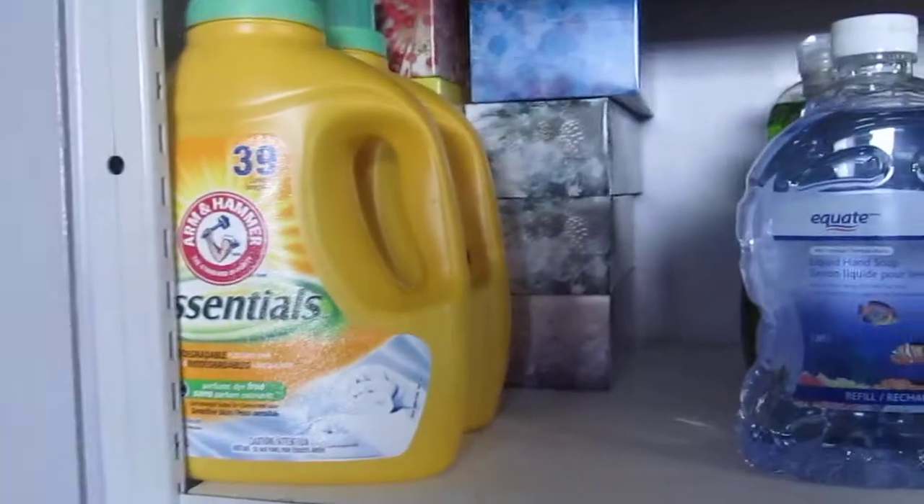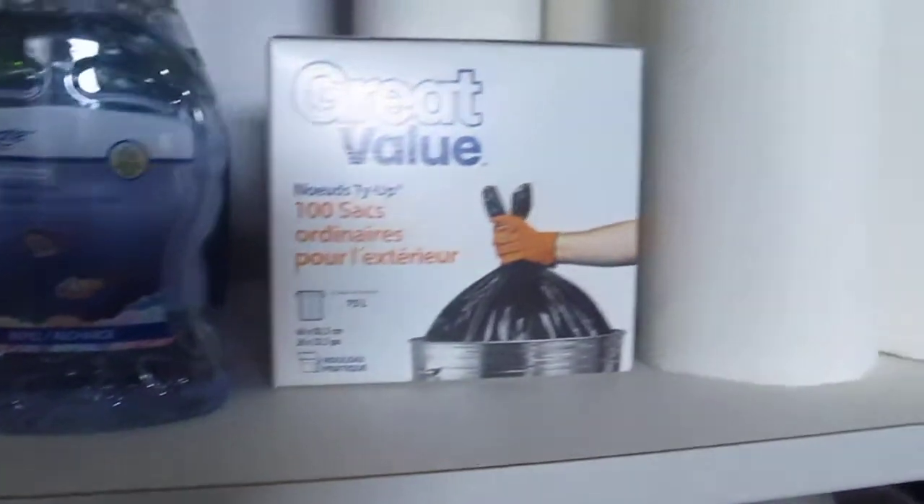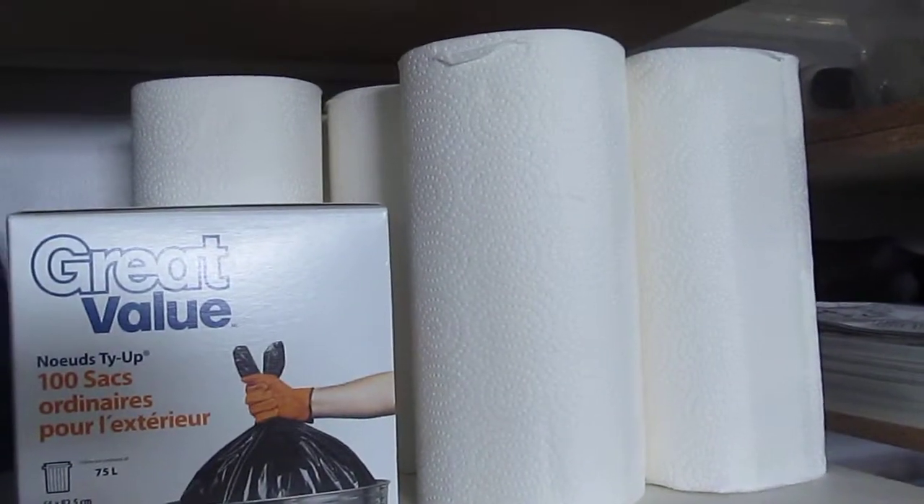And so that pretty well completes the pantry as far as the food items go. But we also have some other supplies like laundry detergent, tissue paper, garbage bags, paper towels.